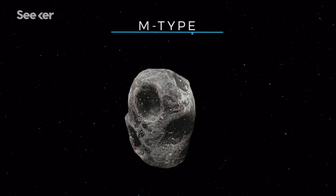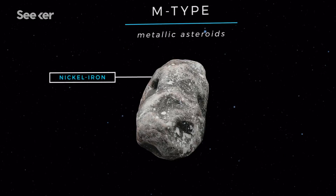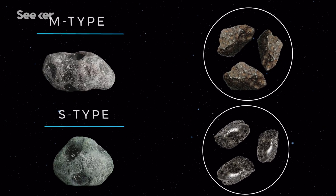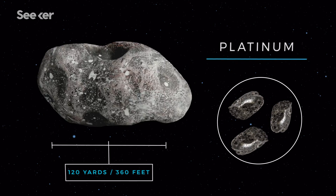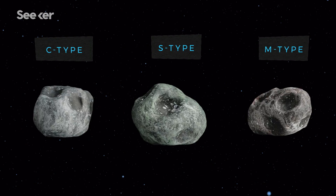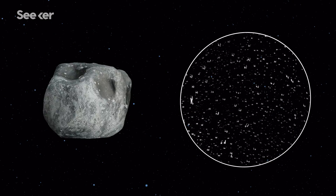Similarly, M-type asteroids also seem to be made up of mostly nickel iron, which is why they're called metallic asteroids. S- and M-types are thought to be instant moneymakers due to their abundance of precious metals. It's estimated a football field-sized asteroid could hold 25 to 50 billion dollars worth of platinum alone. But of all the asteroids, C-types are referred to as the best all-around for mining, and that's because they have high abundances of water bound up as hydrated clay minerals.